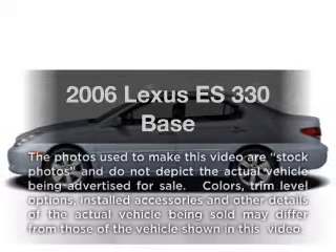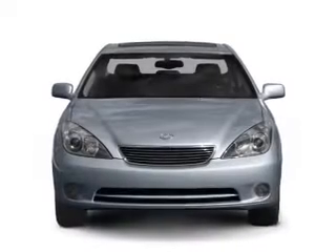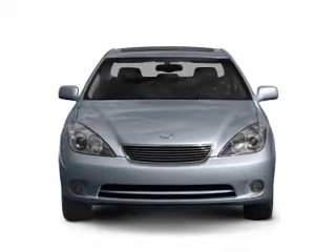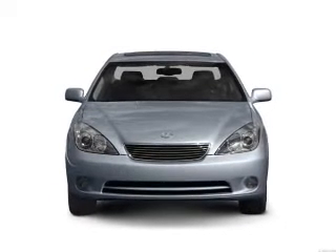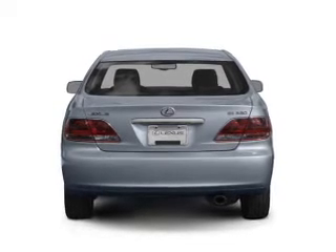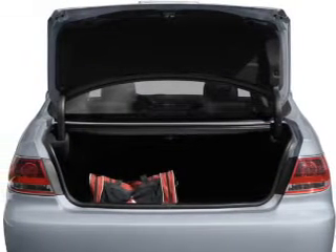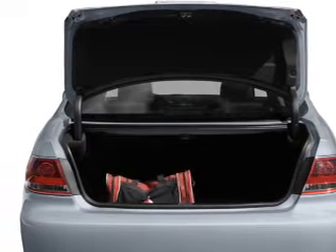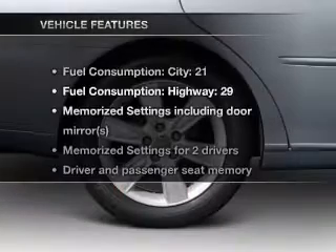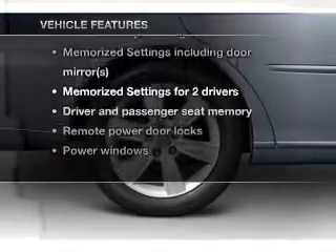Check out this 2006 Lexus ES330. If you're looking for a first-rate auto, this one could be yours today. With a reliable six-cylinder engine that responds smoothly to its five-speed automatic transmission, the anti-lock braking system will keep you safe on the road. The sunroof lets fresh air in, and memory settings are just one of the extras. With these notable features, you won't want to miss out on the opportunity to own this amazing ride.